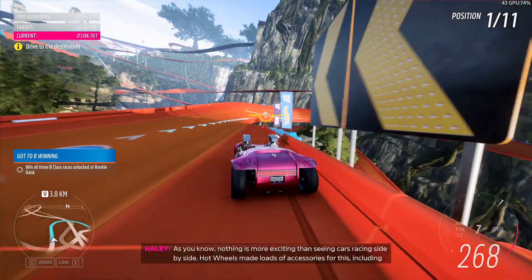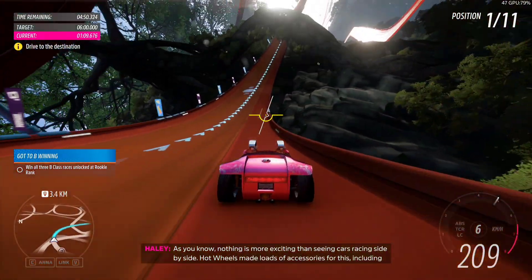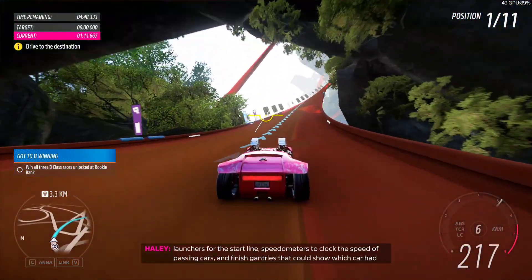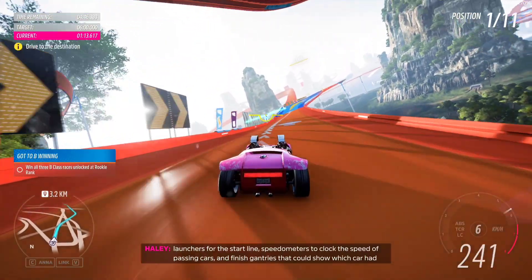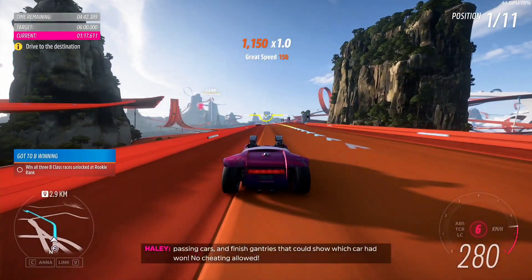As you know, nothing is more exciting than seeing cars racing side-by-side. Hot Wheels make loads of accessories for this, including launchers for the start line, pedometers for the clock for speed of passing cars, and finish gantries that could show which car had won. No cheating allowed!